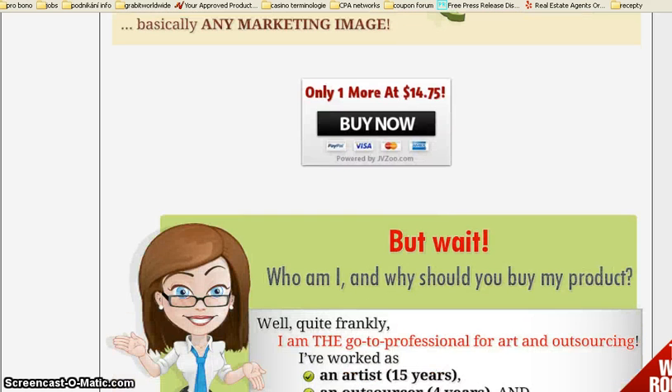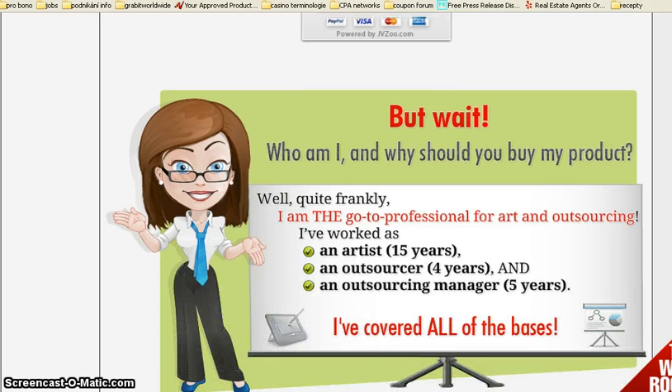Now, it only costs about 15 bucks. And why should you buy from Cheryl? Because she is a professional for art and outsourcing. She has been an artist for 15 years, an outsourcer for 4 years and an outsourcing manager for 5 years.